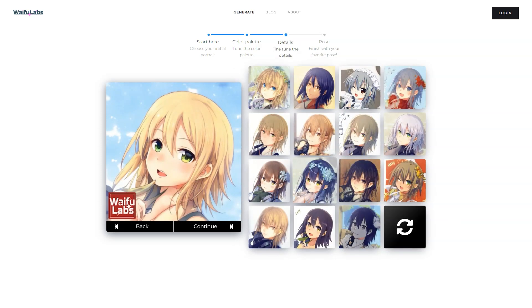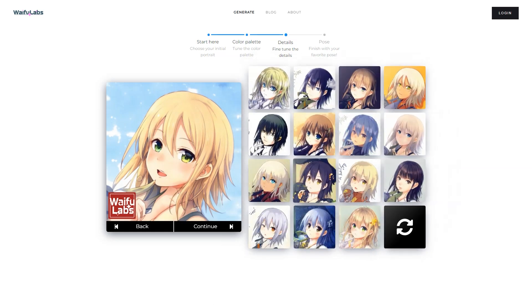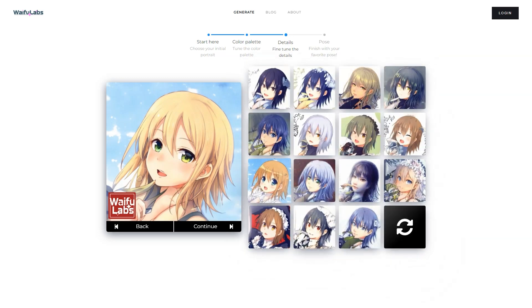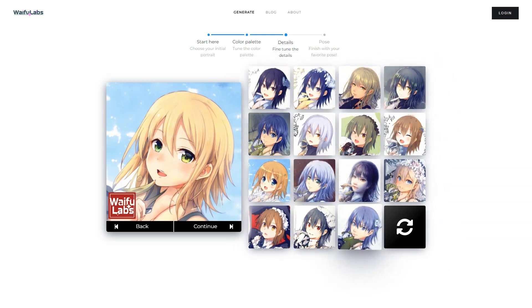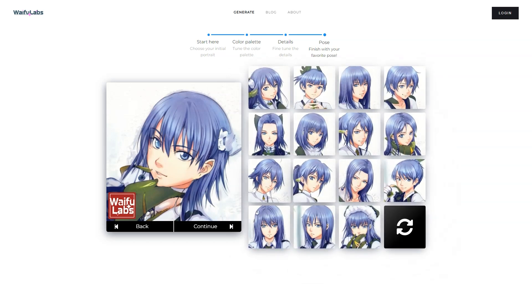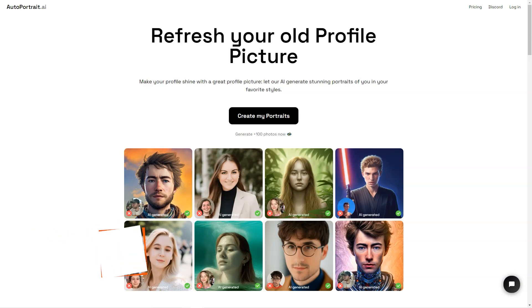In Aromancer, the characters you create are not just illustrations — they are fully realized characters you can play with in a game world. The game features gorgeous backgrounds, special effects, and more, and because it uses the same AR technology as Waifu Labs, the characters will be one of a kind. Whether you're looking to create your anime character or just play with AI-generated ones, Waifu Labs and Aromancer are worth checking out.